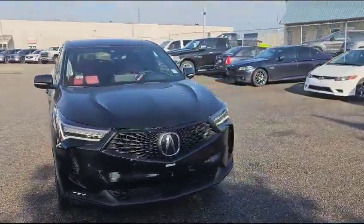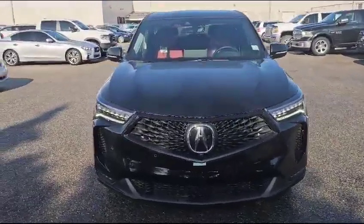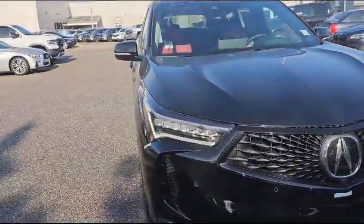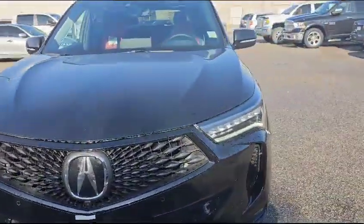Let's start with the front here. This vehicle comes with a 2.0L turbo engine paired with a 10-speed automatic. As you can see in front, you've got chicane daytime running lights and dual LED headlights. The vehicle also comes with this nice big diamond pentagon grille.